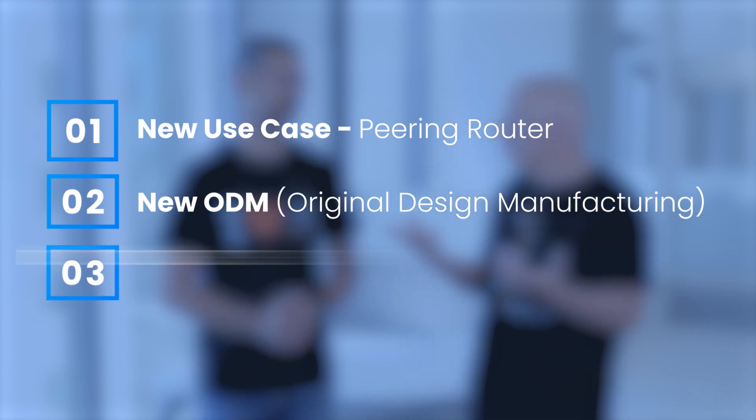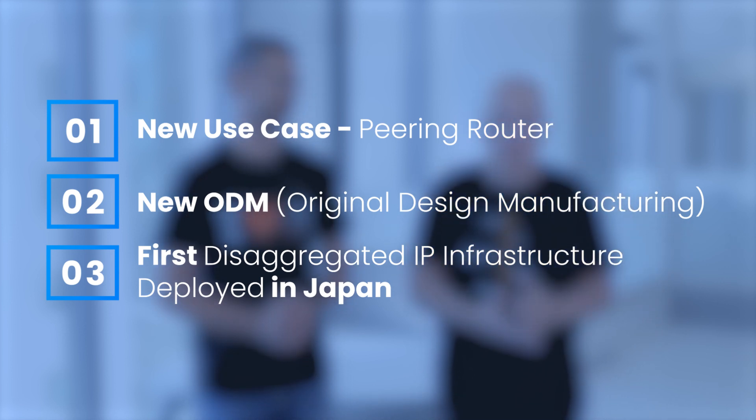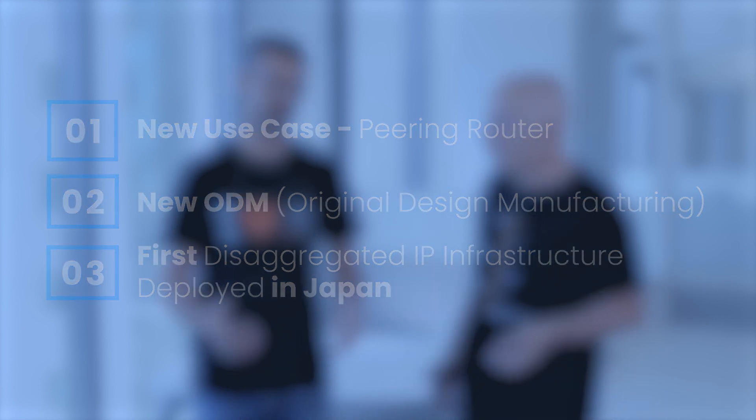And three, it's a new geography — first time in Japan for a commercial deployment. Just to show that this solution fits not only North American carriers but carriers worldwide. We see it with other customers — it's a generic solution.